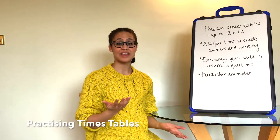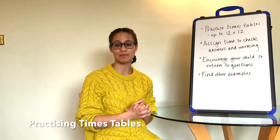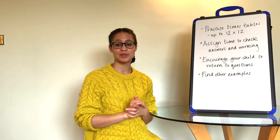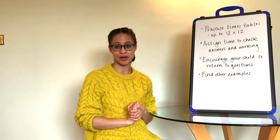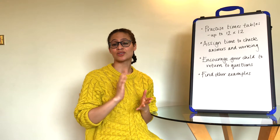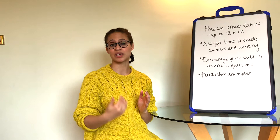The first and possibly the easiest thing you can do to help your child with their maths for the 11 plus is to make sure they're practising their times tables and don't forget them. Your child needs to learn their times tables up to 12 times 12 before they take the 11 plus. Honestly, you can't really expect a child to pass if they don't know their times tables, as not knowing these can lead to mistakes and really slows them down.